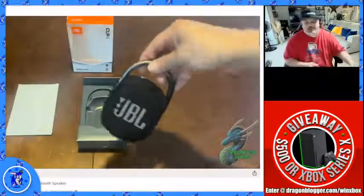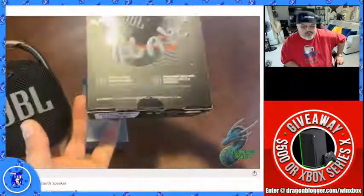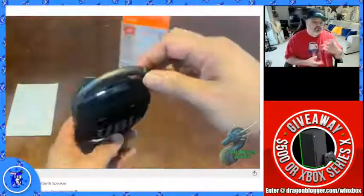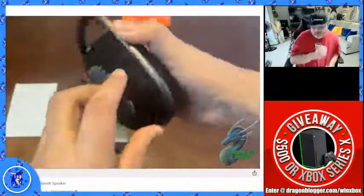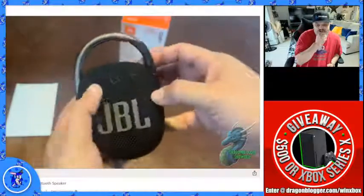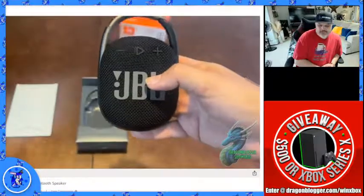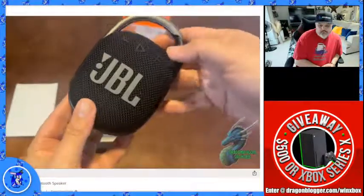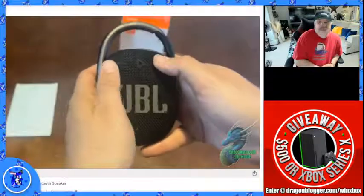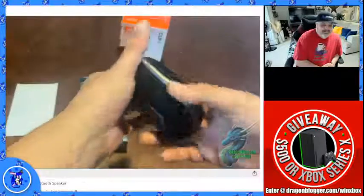I like to listen to music while I shower, so this is going to be a nice one. It is IP67 waterproof and dustproof and has up to 10 hours of battery life, so you can take it right into the shower. It has two buttons — power and Bluetooth pairing, just hold for about two seconds and you're connected. On the front it has play, volume up, and volume down. It has a good amount of volume and bass to it, which is really nice.